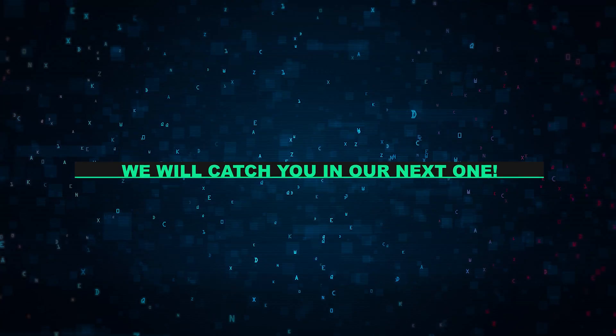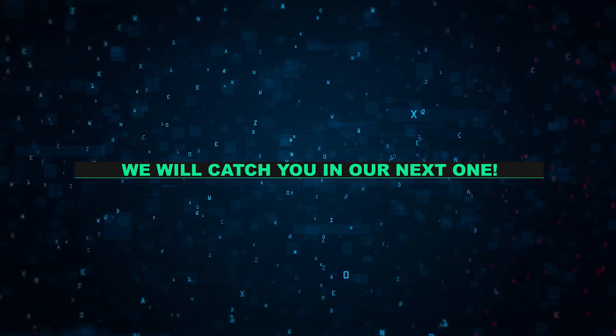That brings us to the end of today's video. Share your thoughts in the comments down below, and we'll catch you in our next one.